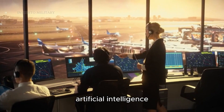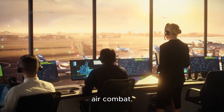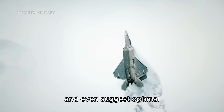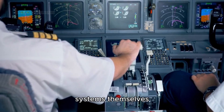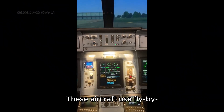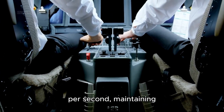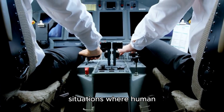Voice recognition and artificial intelligence assistance help pilots manage the incredible complexity of modern air combat. These systems can respond to voice commands, provide automatic threat warnings, and even suggest optimal tactics based on the current situation. The flight control systems themselves represent a major advancement — these aircraft use fly-by-wire technology with multiple redundant computers managing every aspect of flight. The computers can make thousands of adjustments per second, maintaining stable flight even in situations where human reflexes would be inadequate.